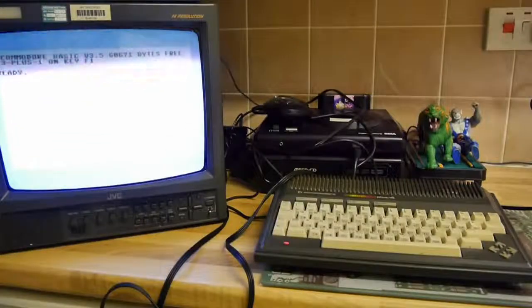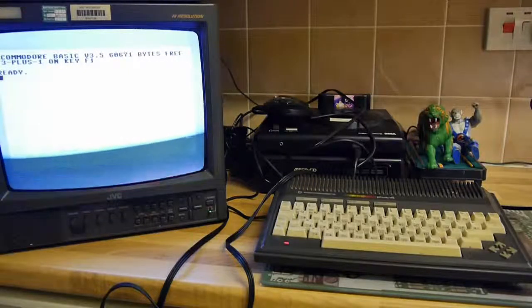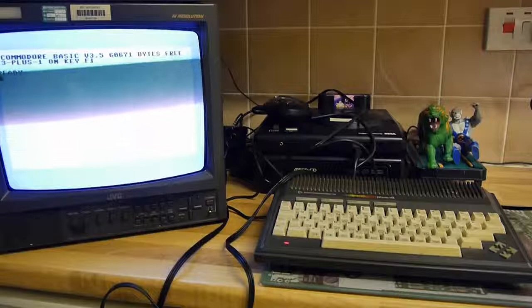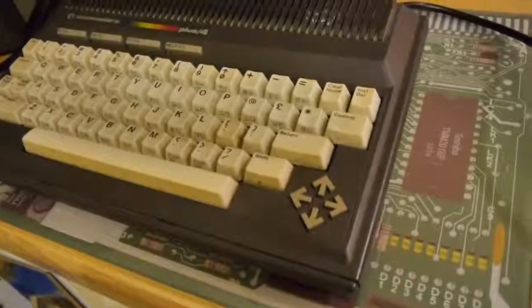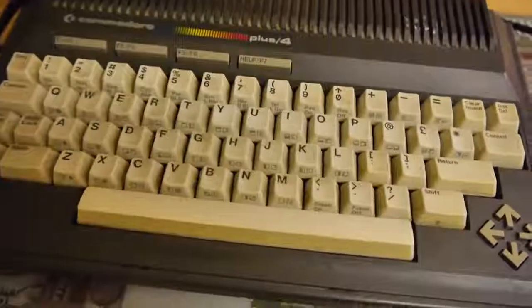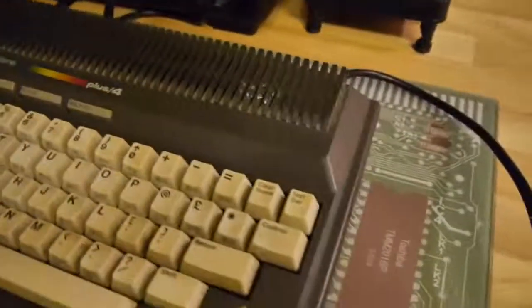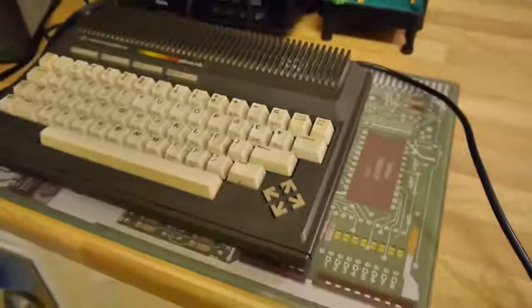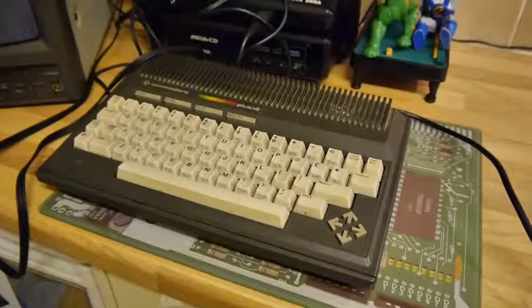The same year, Commodore launched the Plus 4, which had higher colour abilities, increased resolutions and built-in business software. Yep, that's right — Commodore were very keen to sell to businesses, in much the same way that Sinclair had tried and failed. However, the machine lacked the two best parts of the 64: hardware sprites and the incredible SID chip. Another clear marketing win for Commodore there then. This also meant that the subsequent Commodore 128, launched a year later, was built on the technology of the 64 rather than the Plus 4, as had originally been intended.